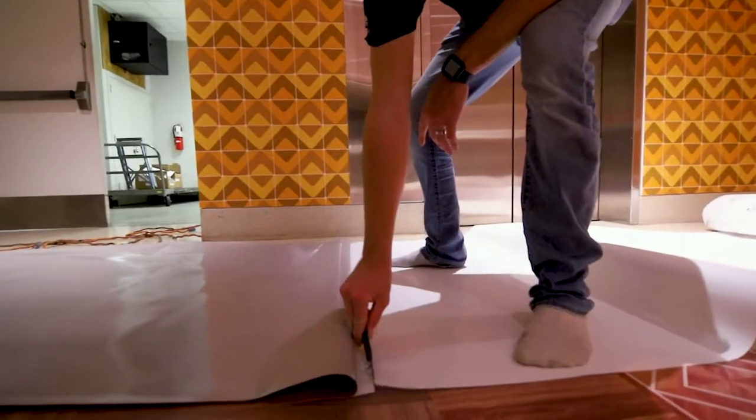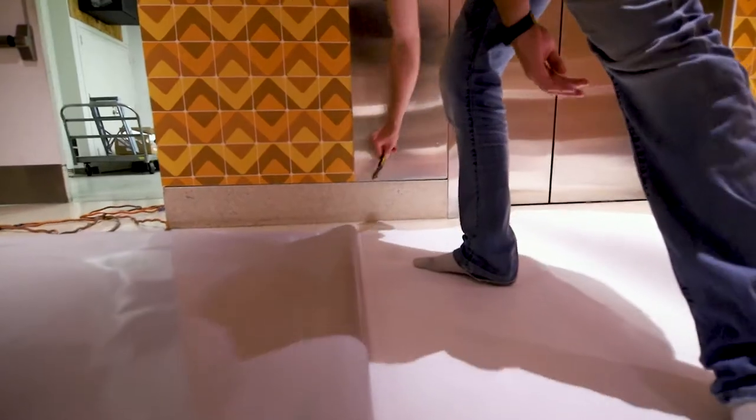The entire floor had to be mopped, cleaned, and dusted off very thoroughly. You don't want any contaminant underneath.